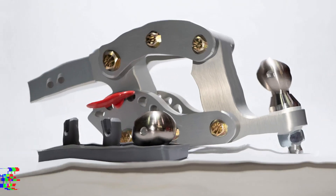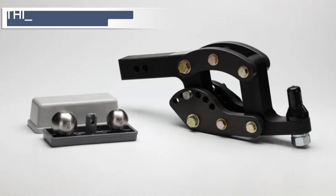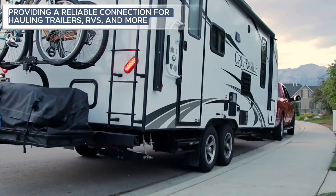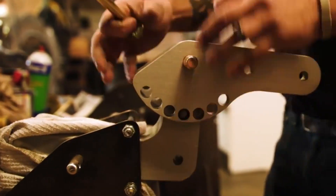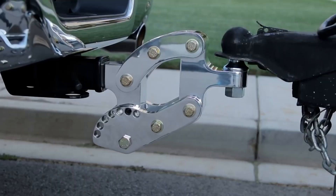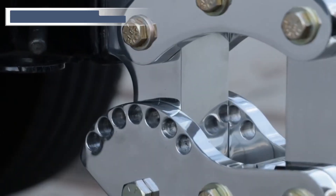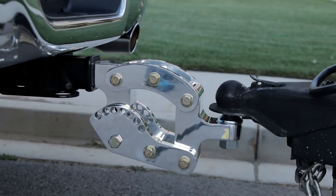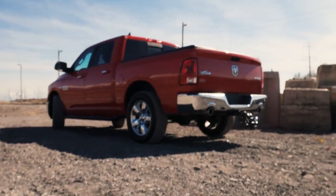Rhino Hitch — the Rhino Hitch is the towing powerhouse your vehicle needs. This heavy-duty hitch combines strength and versatility, providing a reliable connection for hauling trailers, RVs, and more. With its robust construction and user-friendly design, the Rhino Hitch ensures a secure towing experience. It is adjustable and adaptable to various towing setups, making it an essential companion for road trips, adventures, and heavy-duty tasks.